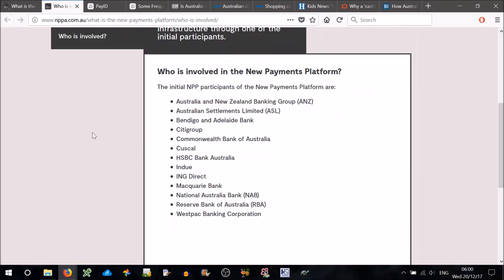So who is involved in this? The initial NPP participants of the New Payments Platform are ANZ, ASL, Bendigo and Adelaide Bank, Citigroup, Commonwealth Bank, Cuskal, HSBC, Indu, ING Direct, Macquarie Bank, NAB, the RBA, and Westpac.